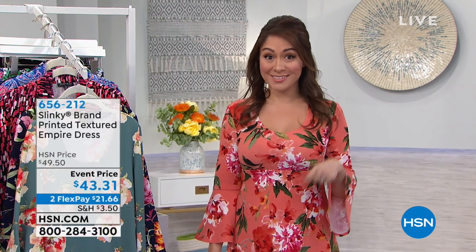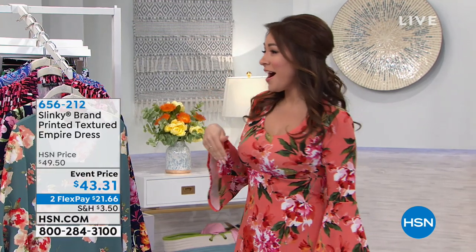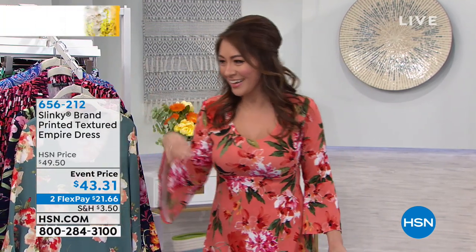If you have an HSN credit card and anything that you see in this hour has flex pay, you can add an extra flex pay onto it — our way of saying thank you. So you saw the ladies; we're talking florals. That's going to be super hot in 2019, super hot for the springtime, and we've got the perfect dress to go with it. I don't want to do a thing without our co-owner of Slinky, Jackie — come on in here.